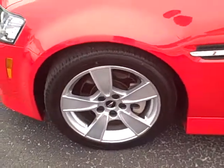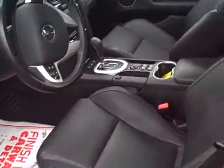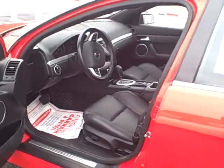It has alloy wheels, a spoiler on the back, sunroof, all leather heated seats on the inside, remote start, and OnStar. This car has 43,400 miles on it and it is the right color — bright, bright red.